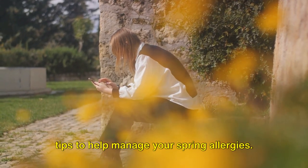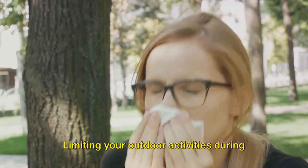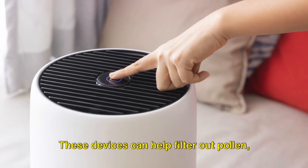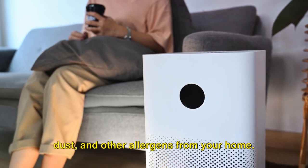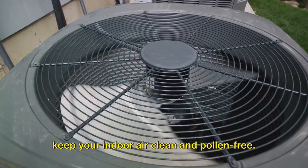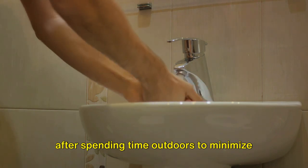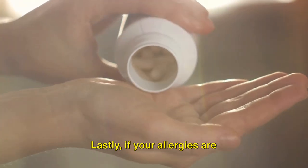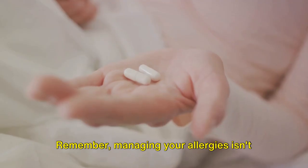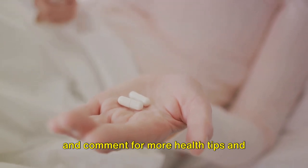So there you have it — five practical tips to help manage your spring allergies. Let's do a quick recap. First, keep an eye on pollen counts; limiting your outdoor activities during high pollen count days can significantly reduce your exposure to allergens. Second, consider investing in a high-quality air purifier to help filter out pollen, dust, and other allergens from your home. Third, resist the temptation to open your windows during high pollen days — using air conditioning instead can help keep your indoor air clean and pollen-free. Fourth, practice good hygiene: take a shower and change your clothes after spending time outdoors to minimize the spread of pollen in your home. Lastly, if your allergies are particularly bothersome, consider taking allergy medications to help alleviate symptoms and make your spring more enjoyable. Remember, managing your allergies isn't just about surviving spring — it's about enjoying it. Don't forget to like, share, subscribe, and comment for more health tips and future content.